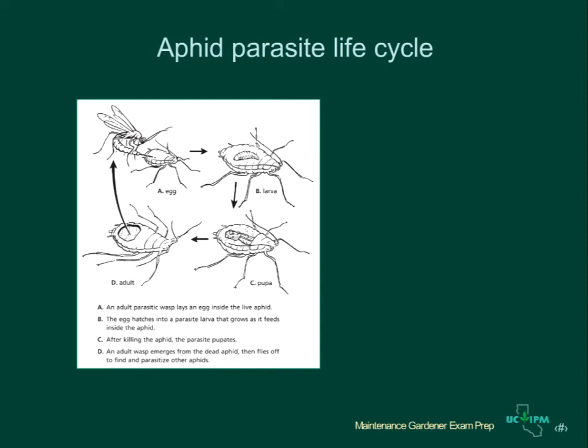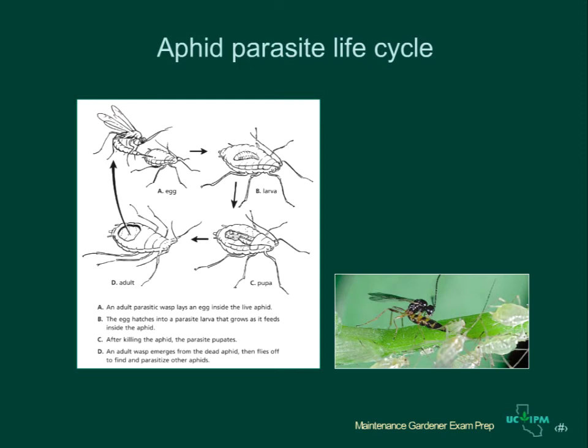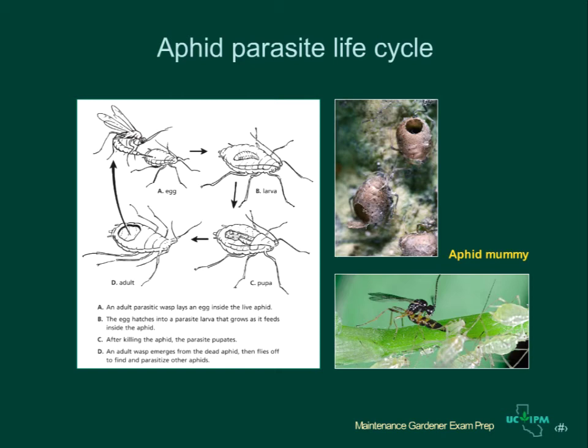Parasites are very important in keeping aphids and many other insect pests below damaging levels in many landscapes. This diagram shows the life cycle of an aphid parasite. First the adult female parasitic wasp lays an egg inside the live aphid. Then the egg hatches into a parasite larva that grows as it feeds inside the aphid. After killing the aphid, the parasite pupates in the body of the dead aphid, and then after pupation an adult wasp emerges and flies off to mate and parasitize other aphids. When aphids are parasitized, their dead skins turn into a crusty brown or black mummy. You will often see aphid mummies on plants that have had a lot of aphids — this is a sign that biological control is occurring and pesticides are probably not needed.